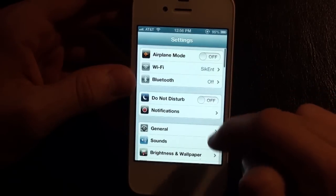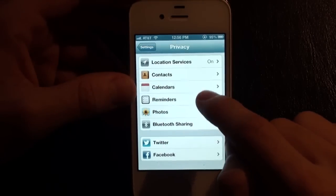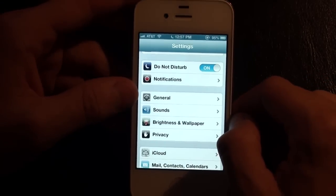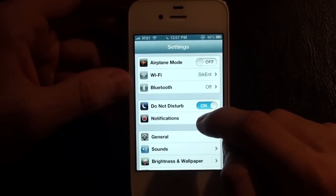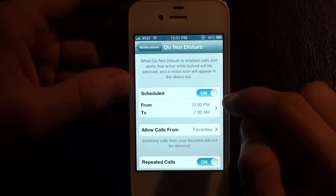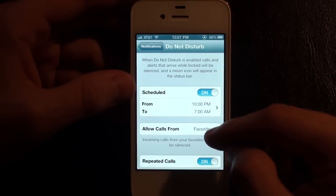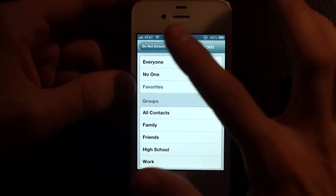Settings gets a makeover. We have Bluetooth easily accessible right in the front. We have new Do Not Disturb and new privacy settings, which let you turn off certain tracking. Do Not Disturb is one of my favorite settings — you can send every call to voicemail if you just want to enjoy a movie and not be bothered. You can schedule a quiet time — say 7:10 PM to 7 AM — where you don't want any phone calls waking you up. And if it's an emergency, you can allow calls from favorites or specific contact groups.